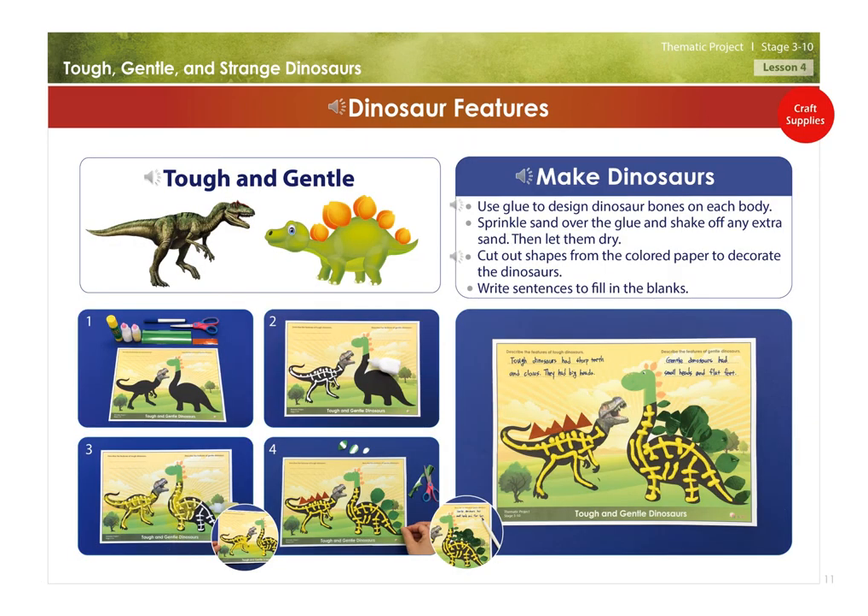Dinosaur features — tough and gentle. Make dinosaurs: Use glue to design dinosaur bones on each body. Sprinkle sand over the glue and shake off any extra sand. Then let them dry. Cut out shapes from the colored paper to decorate the dinosaurs.